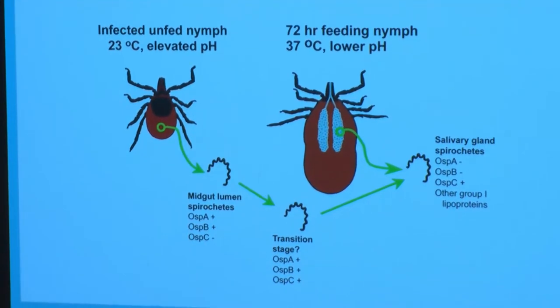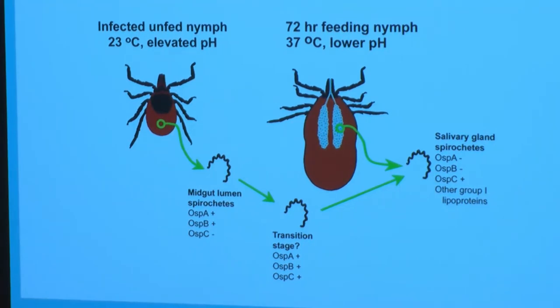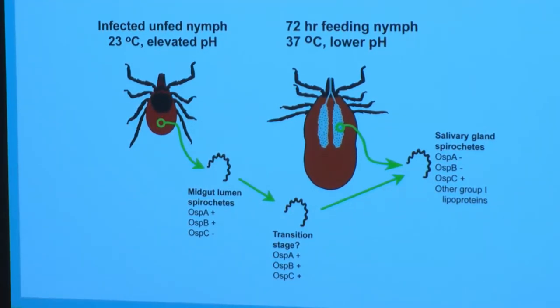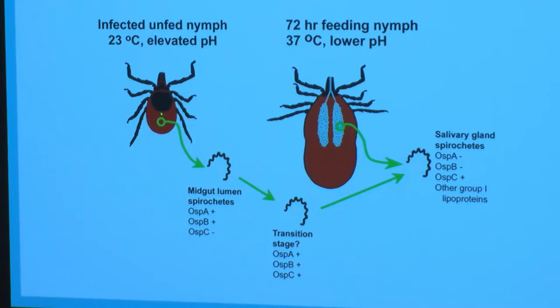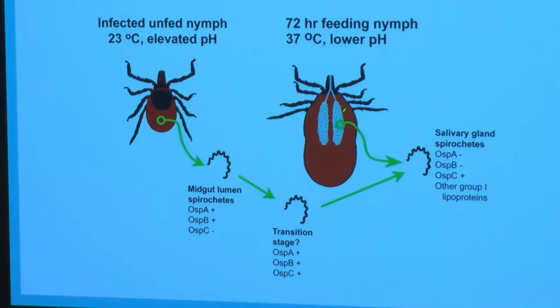When the tick lands on us and begins to feed — it takes a blood meal once a year — that blood meal may include Borrelia, or if the tick already has Borrelia in its gut, the incoming blood causes a change in the gut environment where the Borrelia reside. The temperature goes up, nutrients come in with the blood, the pH changes, and this causes the Borrelia to undergo a change. It's like a chameleon: it sheds its coat, changes its proteins, and does this so it can migrate from the gut into the salivary glands.